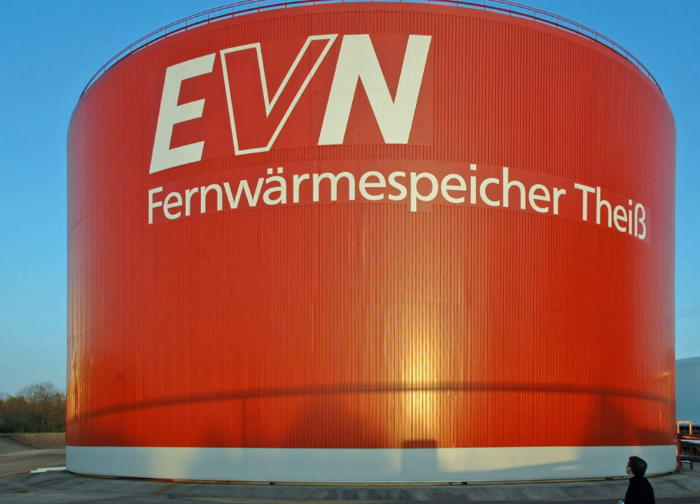The Drake Landing Solar Community in Alberta, Canada, has now achieved a year-round 97% solar heating fraction, a world record made possible only by incorporating STES.